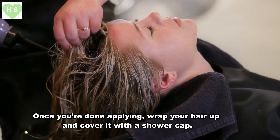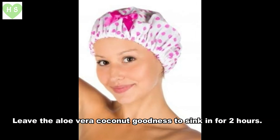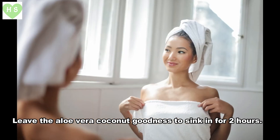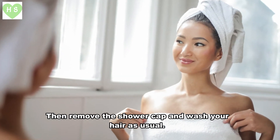Once you're done applying, wrap your hair up and cover it with a shower cap. Leave the aloe vera and coconut goodness to sink in for two hours, then remove the shower cap and wash your hair as usual.